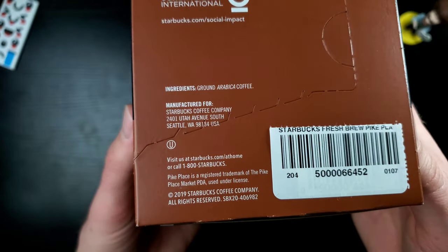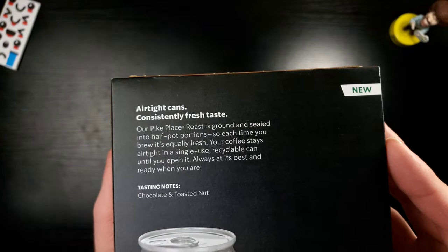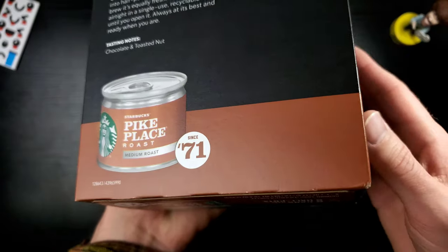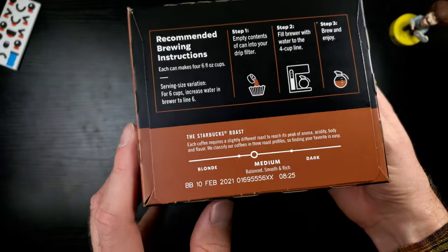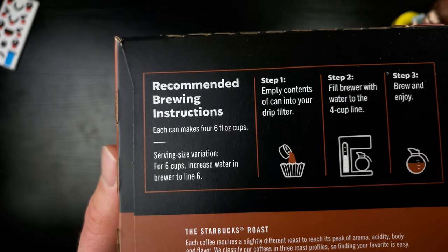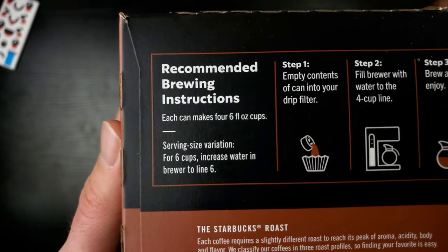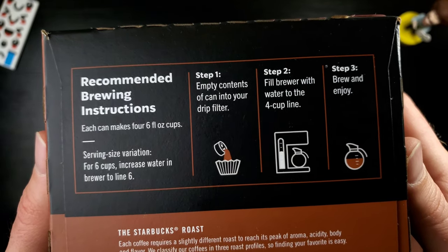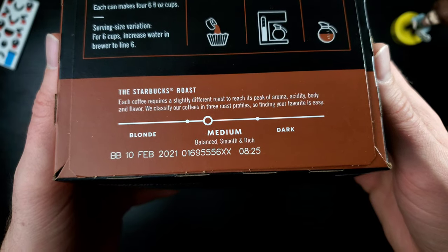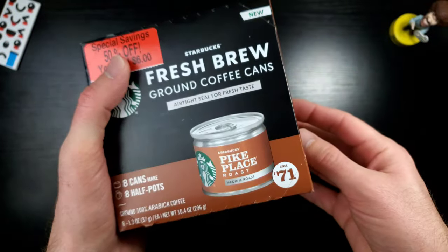Airtight sealed for fresh taste. Let's take a look at the bottom — more of the same. Looking for the fresh-by date — here we go, fresh by February 2021. Flavor notes: chocolate and toasted nut, very cool. This is how they recommend you brew it — very interesting. I'm going to have to pull out my drip coffee maker for this; I haven't used it in over two years. And this is a medium, balanced, smooth, and rich blend.